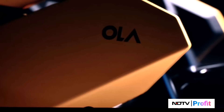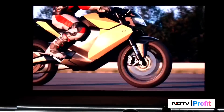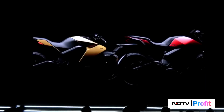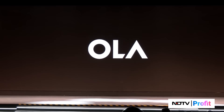Is this the entire biking range we are announcing? We have two more bikes — you saw them in the video. You will hear more about them on Diwali this year.